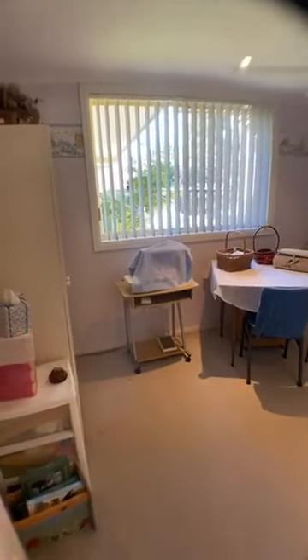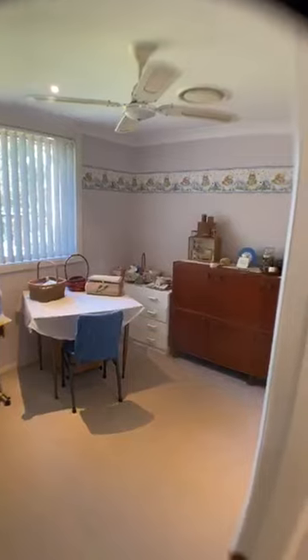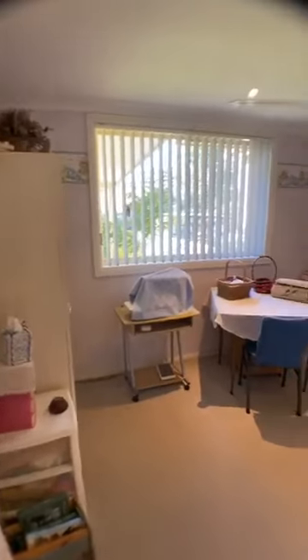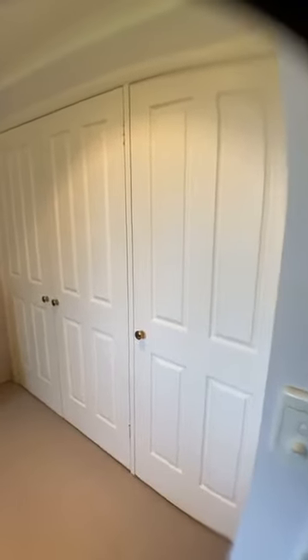Each room has a view and plenty of space. The sizes are quite generous — this is only about 20 years old, but what we're finding is they're a lot more generous in bedroom size than newer homes. The feedback from buyers is that they love the size of the rooms. This is your built-in robe with plenty of storage space.